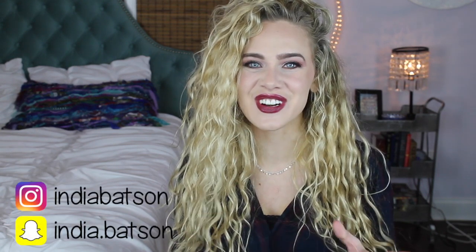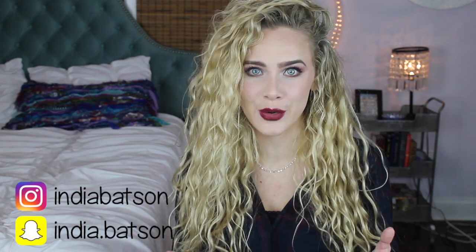Hey guys, welcome back to my channel. Thank you so much for watching. Today I am super excited because we're going to be talking all about affordable drugstore products for your waves and your curls. So if you're interested in some products that will be perfect for you without breaking the bank, then keep watching. Before we get started, I wanted to mention really quickly that not all of these products are sulfate and silicone free. I will link them all down below in the description box so that you can check out the ingredients firsthand for yourself and see which products are going to work for you best.